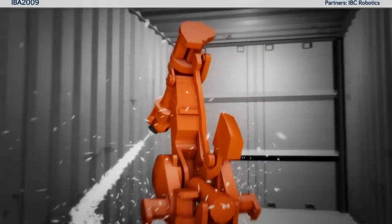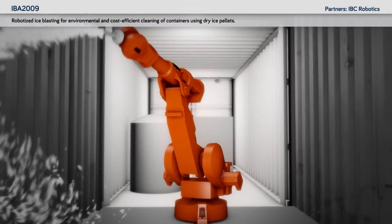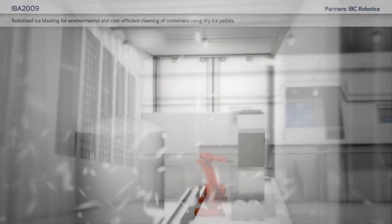IBA 2009: robotised ice blasting for environmental and cost-efficient cleaning of containers using dry ice pellets.